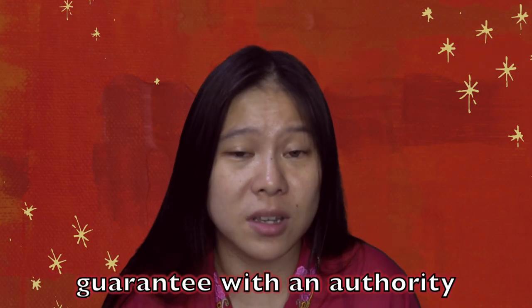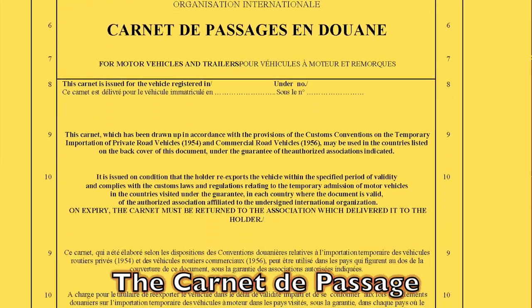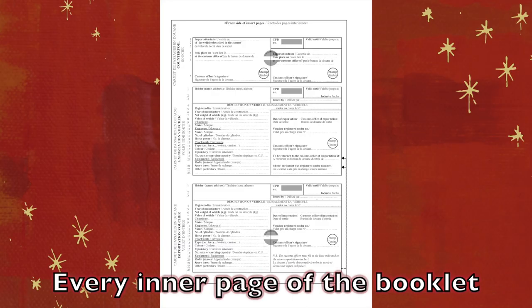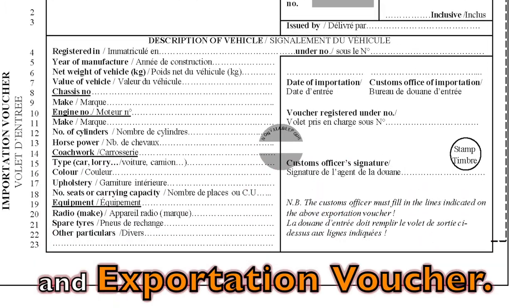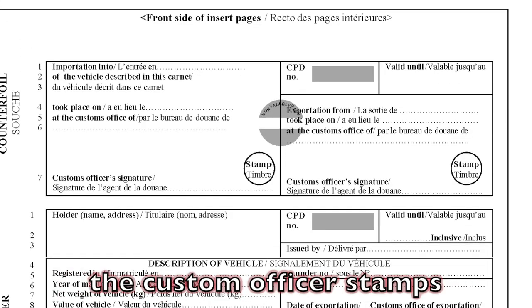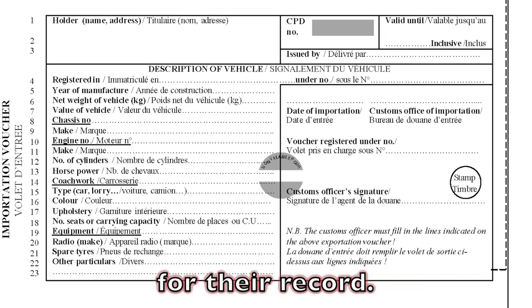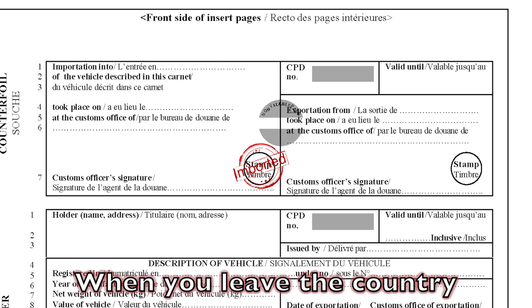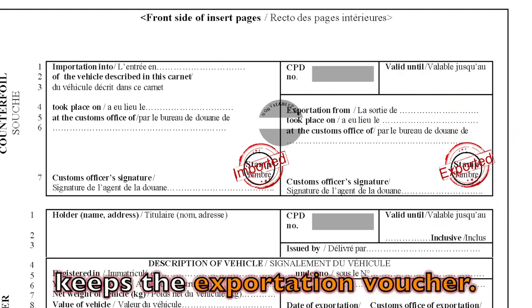It allows you to deposit the guarantee with the authority in your country. The Carnet de Passage is a yellow A4 size booklet. Every inner page of the booklet consists of three parts: the counterfeuille, importation voucher, and exportation voucher. When you import your vehicle into a country, the custom officer stamps the counterfeuille and keeps the importation voucher for the record. When you leave the country with your vehicle, the officer stamps the counterfeuille and keeps the exportation voucher.